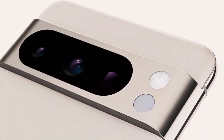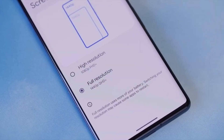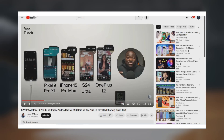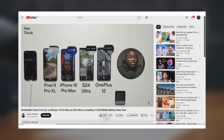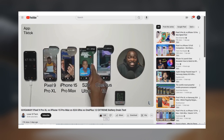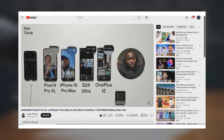We finally have some real-life battery numbers for the Google Pixel 9 Pro XL, and the results are quite surprising. Recently, a YouTuber named Lover of Tech conducted a comprehensive battery life test to see which flagship phone has the best battery performance. He tested the Pixel 9 Pro XL, iPhone 15 Pro Max, Samsung Galaxy S24 Ultra, and OnePlus 12.